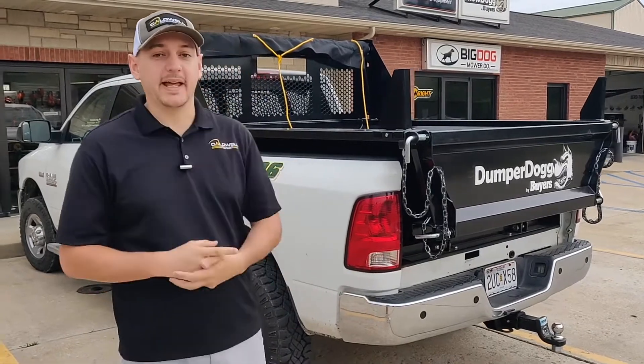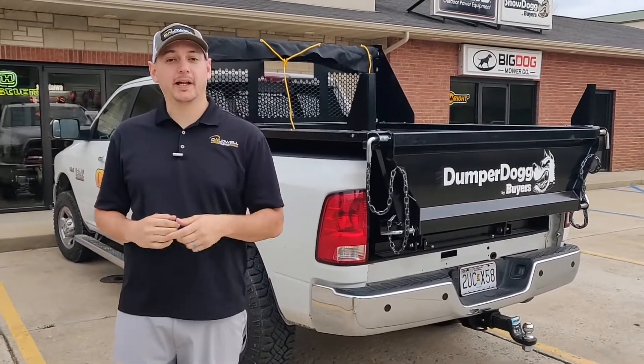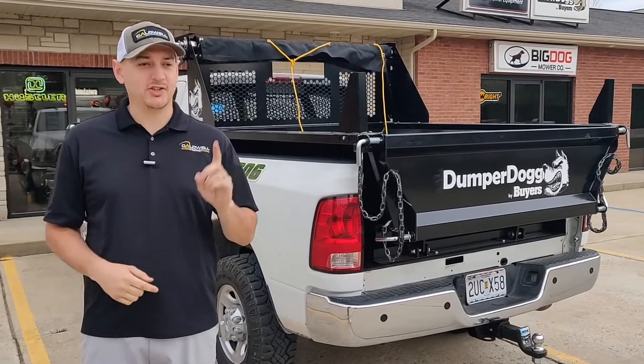Hey there, Internet. JC at Caldwell Outdoor Equipment. We now have in stock these dumper dog bed inserts from Buyer's Products. You can turn your pickup truck into a dump truck in just one day.